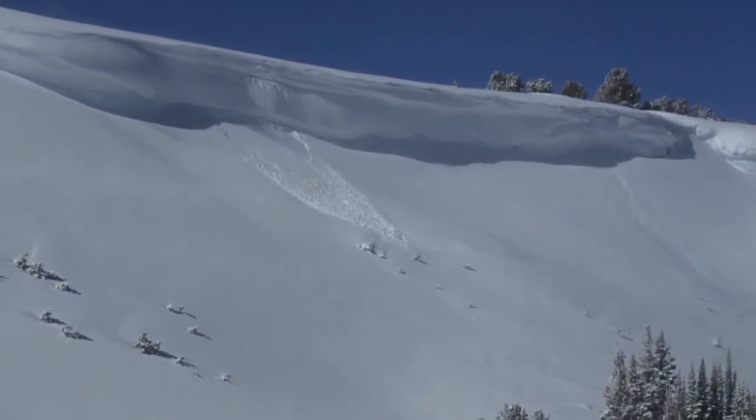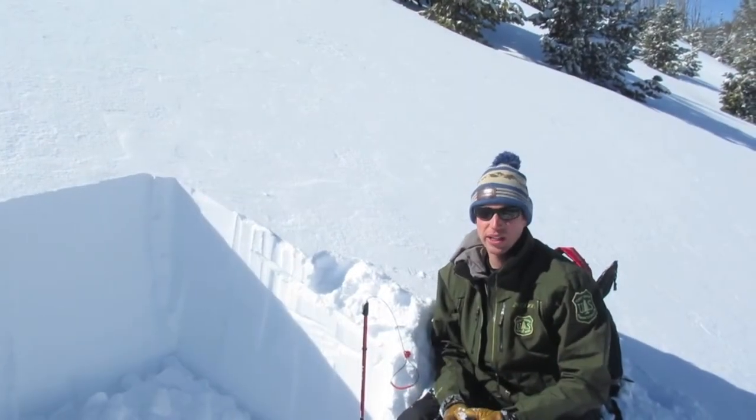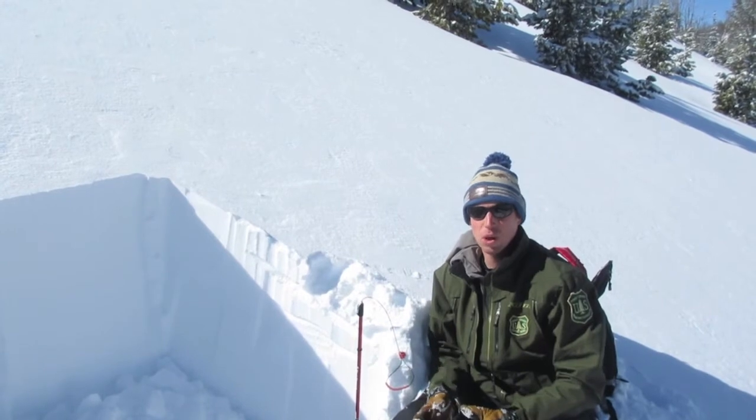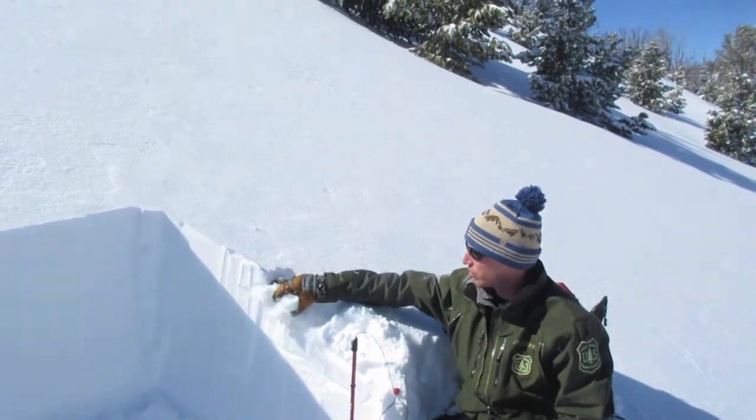The next problem we're going to be dealing with is spring. Things are changing quickly with the higher sun and longer, warmer days. On sunny aspects, as temperatures warm above freezing, this new snow is going to get wet.